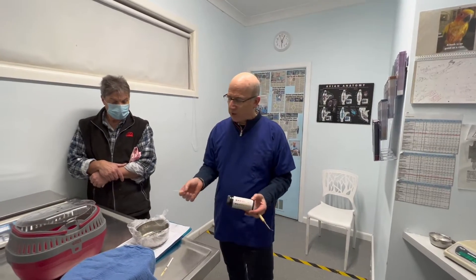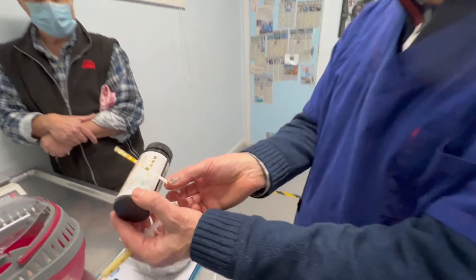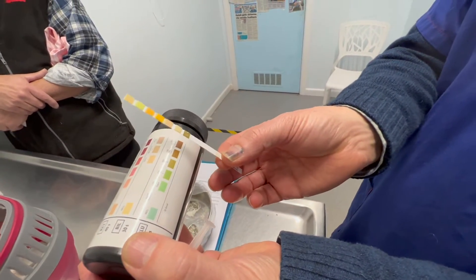Just like a dog, cat, or human — we have so much urine, so we take our dipstick, put it in, and the dipstick shows glucose plus plus plus plus. So maybe this bird is a diabetic.